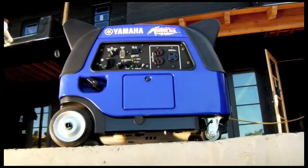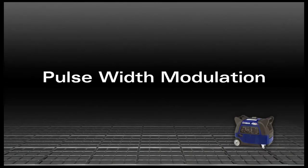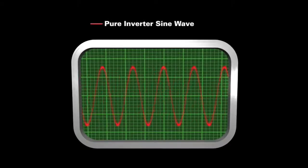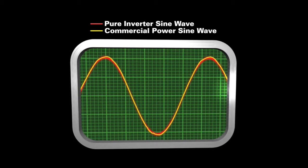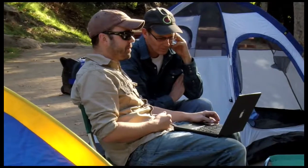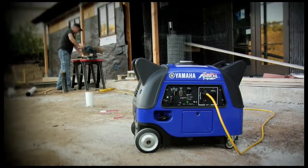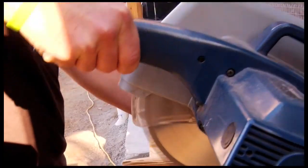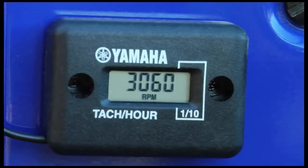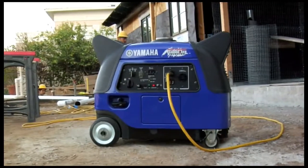The EF3000 inverter comes with the industry-leading pulse-width modulation system, producing a pure sine wave as clean or cleaner than the commercial power you get from any outlet, so you can run sophisticated microprocessors with the same confidence as big power tools. The Smart Throttle automatically senses and adjusts engine speed to the precise load, so you get power on demand, reduced engine wear, increased fuel efficiency, and quieter operation.